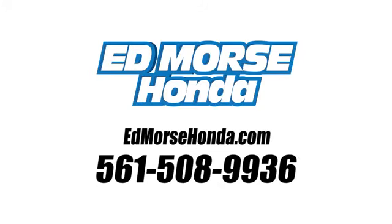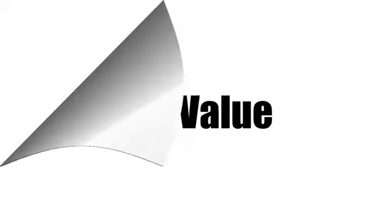Call us today at 561-508-9936. For value and for service, it's Edmunds.